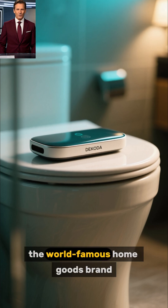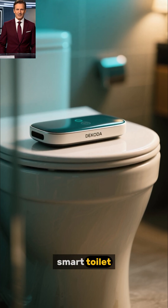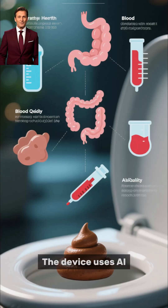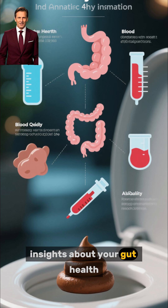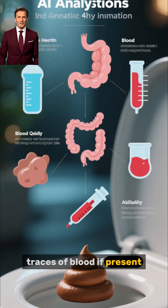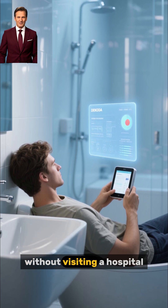Yes, the world-famous home goods brand Kohler has unveiled Dakota, a $599 smart toilet camera that actually takes pictures of what's inside your toilet bowl. The device uses AI technology to analyze your stool images and give detailed insights about your gut health, hydration level, and even detect traces of blood if present. In short, it's like an AI-powered health checkup system right from your bathroom without visiting a hospital.